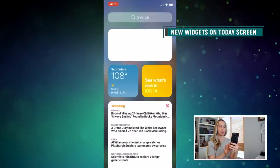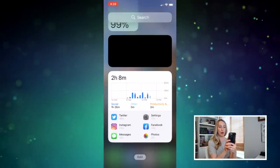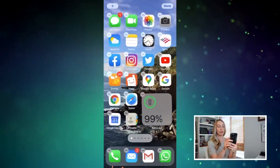As promised, I have two honorable mentions. The first are the new widgets on the today screen — that's the screen to the left of your first home screen, accessed via a swipe right. There are new widgets here, but they can be dragged off of the today screen and onto your home screen for even quicker access. The second honorable mention is that there have been a ton of improvements to Siri. There are far too many for me to go into detail here, but if you'd like to know more, let me know in the comments below and I'll make another video on it for you.